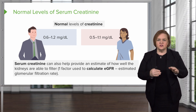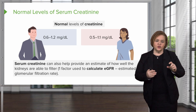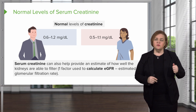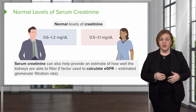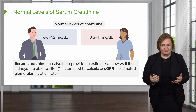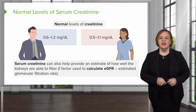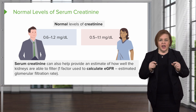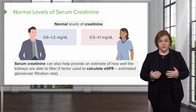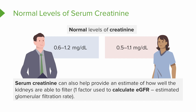Serum creatinine gives us a two-for-one: we can see the level of creatinine, and since it's a waste product the kidneys are meant to get rid of, if it's going up, it's a sign of poor kidney function. Serum creatinine can also help us calculate the estimated glomerular filtration rate (eGFR). It takes some pretty fancy methodology to actually measure the GFR directly, so we use a calculation, and one of the things we use is the serum creatinine.